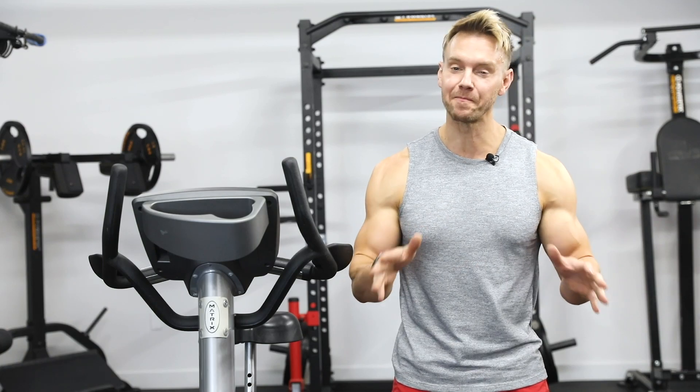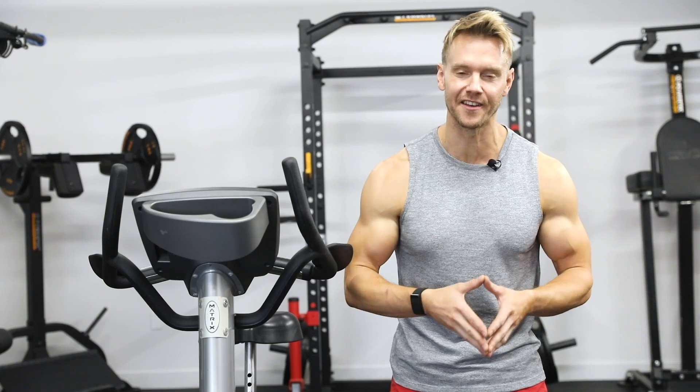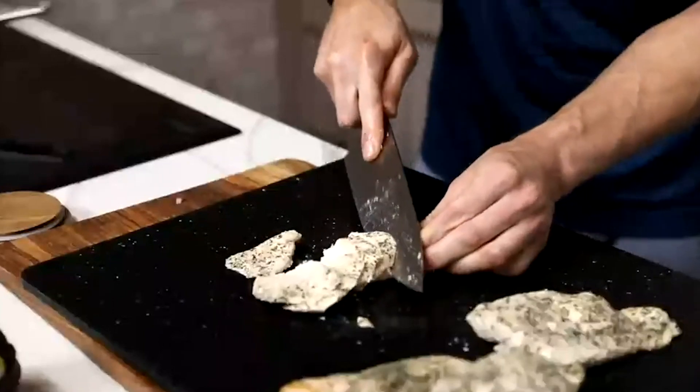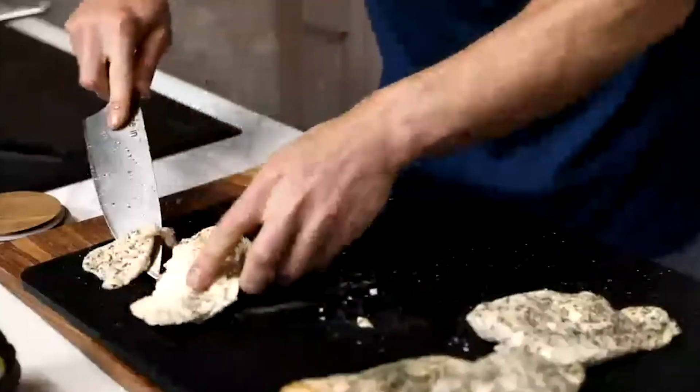Hey, what's going on guys? I can't believe it's been 20 years now since I started as a trainer, and the number one problem I still see people faced with in nutrition is figuring out the calories and macros they need to eat based on their goal.